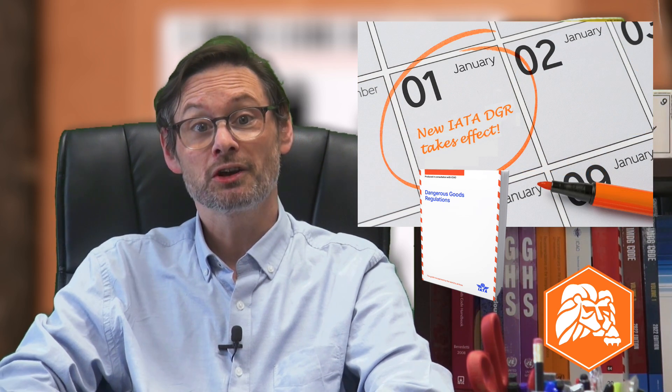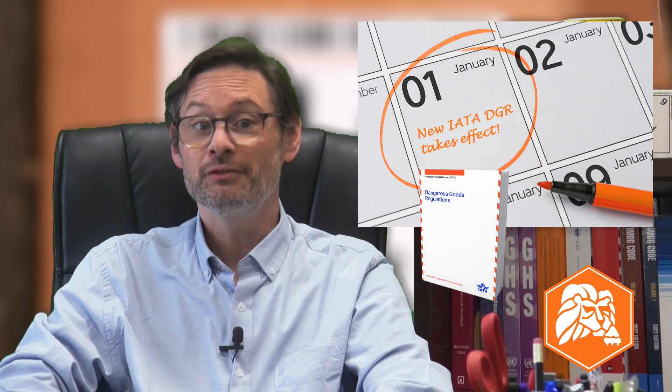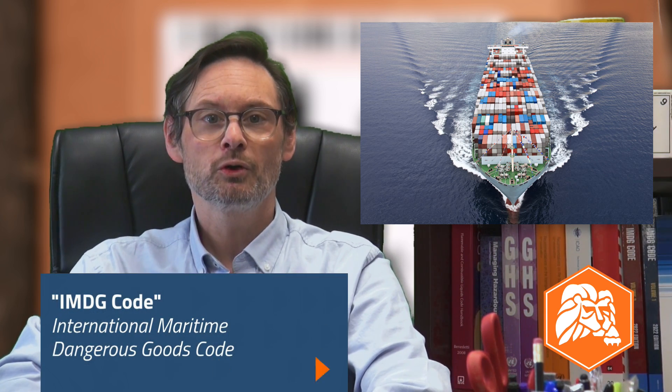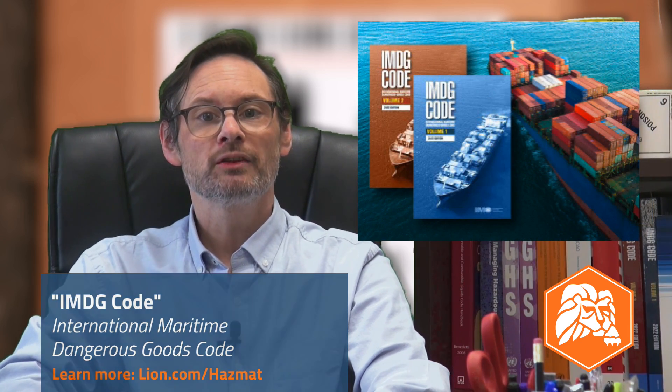A new edition of the DGR takes effect on January 1st of each new year — compliance with the 65th edition is mandatory as of January 1st, 2024. International rules apply to lithium batteries transported on cargo ships too. To ship by sea, you will need the current edition of the International Maritime Dangerous Goods Code, or IMDG Code. Just like the new IATA regulations, compliance with the 2022 edition IMDG Code is mandatory as of January 1st.